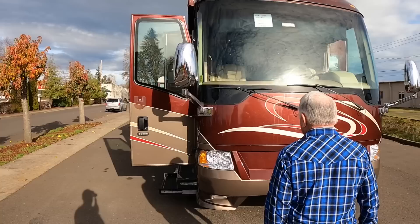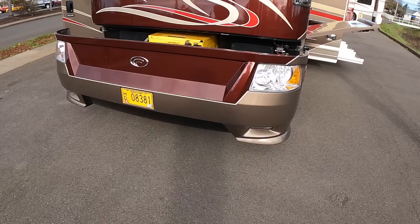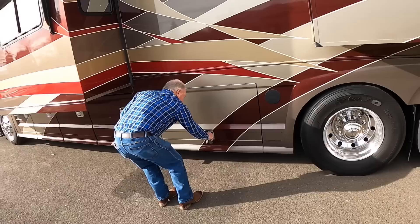Beautiful colors in this coach — I love the deep reds and burgundy with the cream-colored pinstripes. Look at that Cat generator there. Usually we see Onans — what's the story on this generator? They just started using Cats about this time period. It's a 10KW, so there's plenty of power to run all three heat pumps and anything else you want to run inside at the same time.